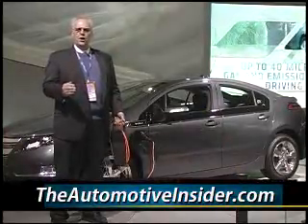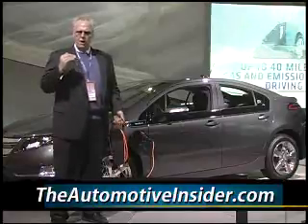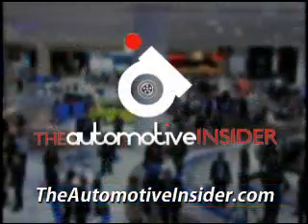Log on to our website, the Automotive Insider, and see some other electric vehicles, and until next week, I'll see you down the road.